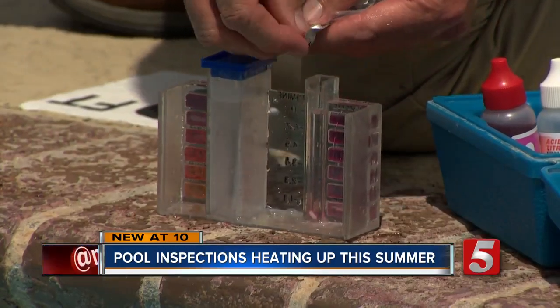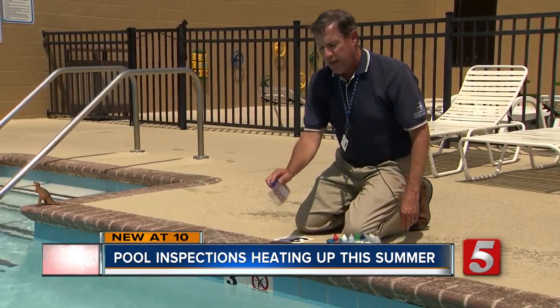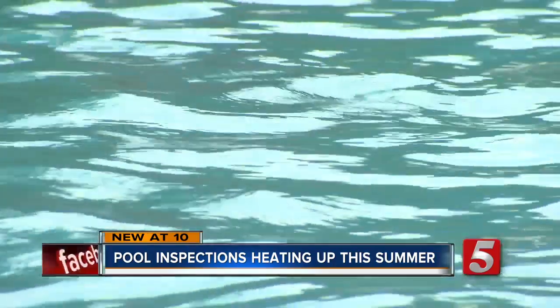Shaking it out — and this is chlorine neutralizer. Tommy Eubanks has inspected more than 70 swimming pools this year. The Department of Health is also looking to make sure the water is safe enough for swimmers, because there are several diseases you can get from a swimming pool.